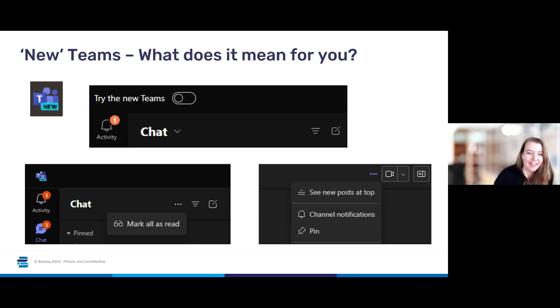Something that actually affected us today — we're all using the new Teams within Bedrock, but the Teams live experience isn't working in the new Teams at the moment. So we've had to switch back to old Teams to present this webinar for you. It is as easy as just sliding that button along and you can jump between the two. We hope that Microsoft will rectify some of those differences before everyone has to use the new Teams.